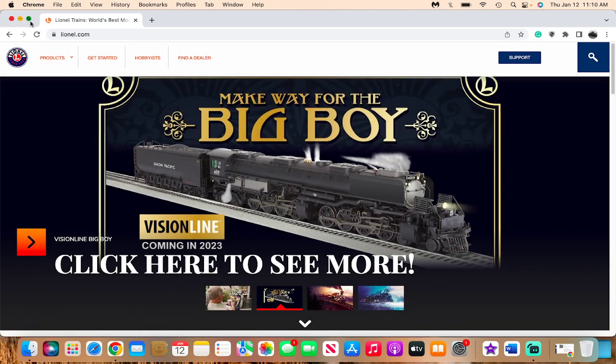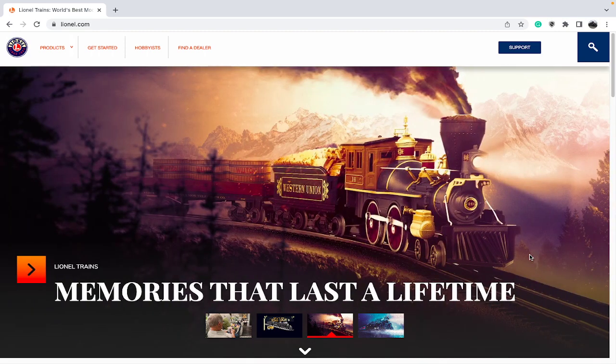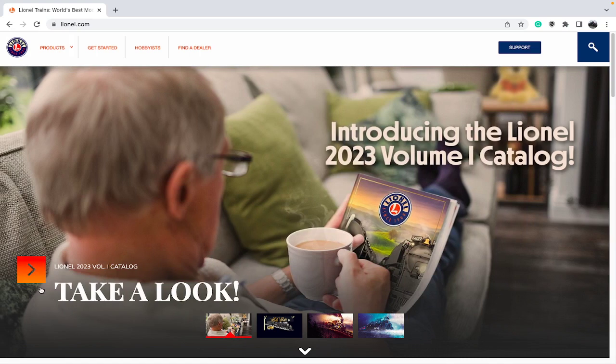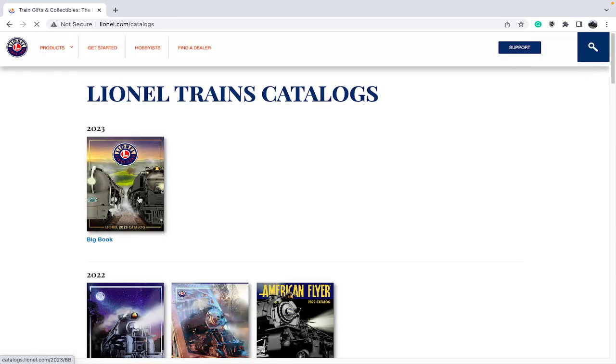As you know, Lionel announced back in November that the Big Boy was making a return — a Vision Line Big Boy — back to the limelight, this being about eight years since 2014. So this year the catalog is primarily covering the Vision Line Big Boy. I do know the Vision Line Big Boys are going to have a lot more features, and also that a Dreyfus Hudson is coming into the lineup.